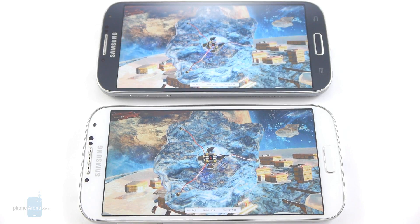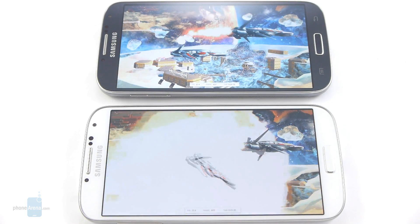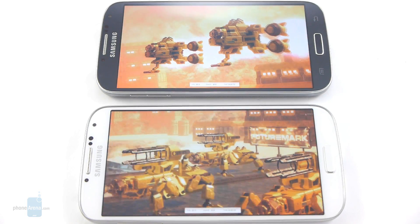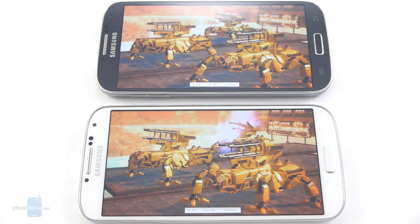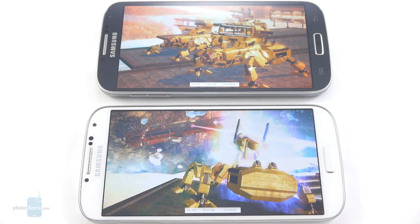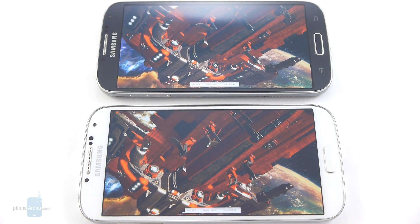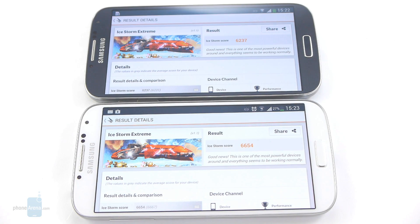Next up we are running the 3DMark benchmark with the Ice Storm Extreme test. The 3DMark test has finished, and this time around we see the Snapdragon 600 performing better with an overall score of 6,654 against a score of 6,237 for the Exynos version.